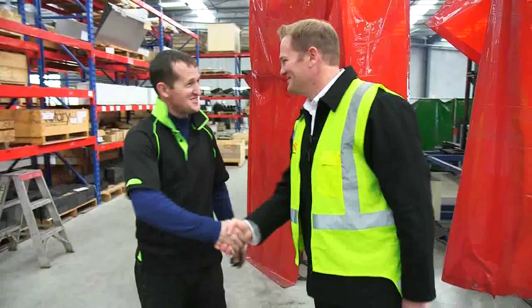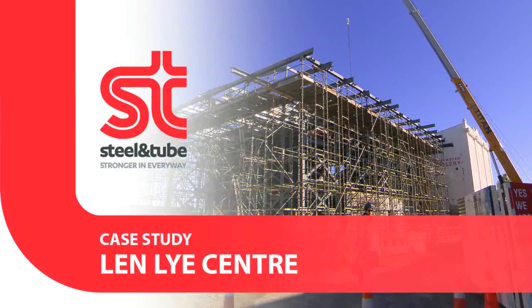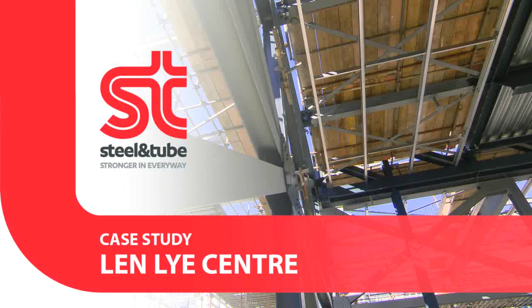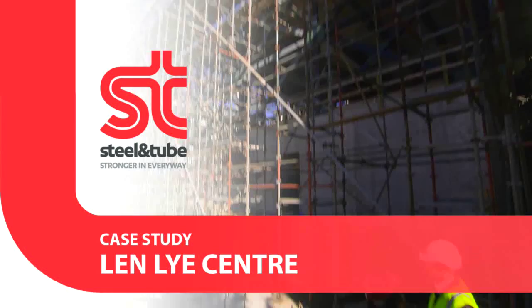The Len Lye Centre. This is a really interesting architectural and important national arts project in New Plymouth. The Len Lye Centre is purpose-built to be the world centre for the care, access to, research and development of the works and ideas of Len Lye — an extraordinary thinker and visionary artist.